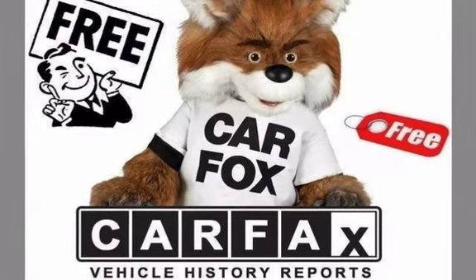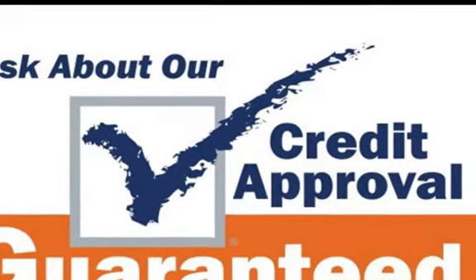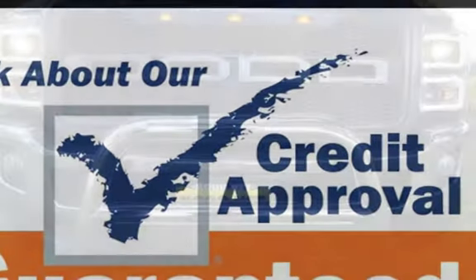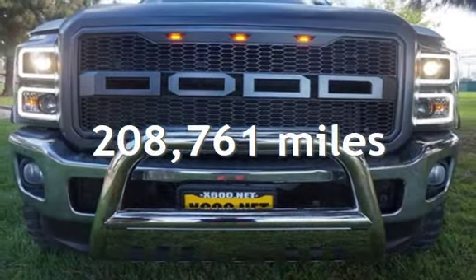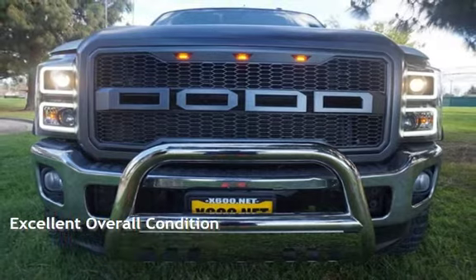This four-door truck has an eight-cylinder, 6.7-liter V8 engine, with four-wheel drive, and an automatic transmission. This Ford has less than 209,000 miles on the odometer. This vehicle is in excellent overall condition.